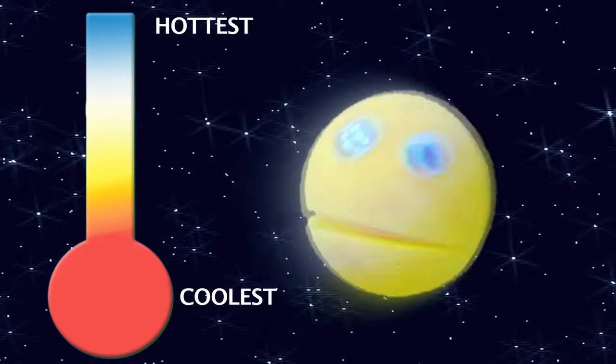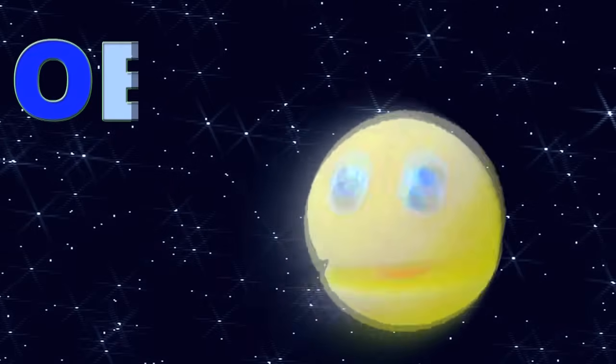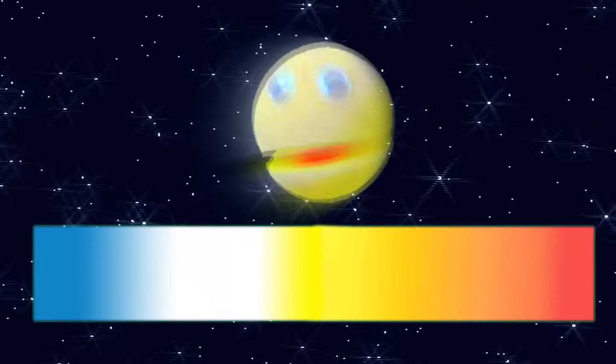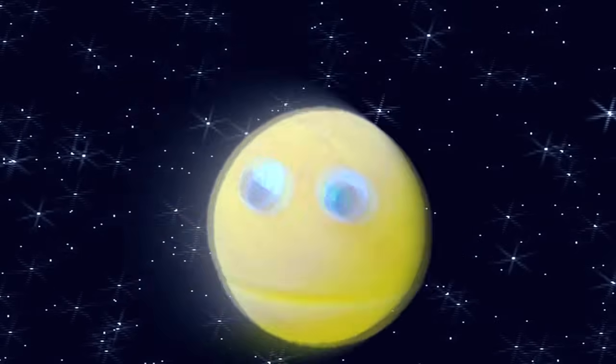From hottest to coolest, here are the types all seven: O-B-A-F-G-K-M, O-B-A-F-G-K-M. From bluest to reddest, let's try to name them all again: O-B-A-F-G-K-M, O-B-A-F-G-K-M. Now you know the letters of the Morgan-Keenan system.